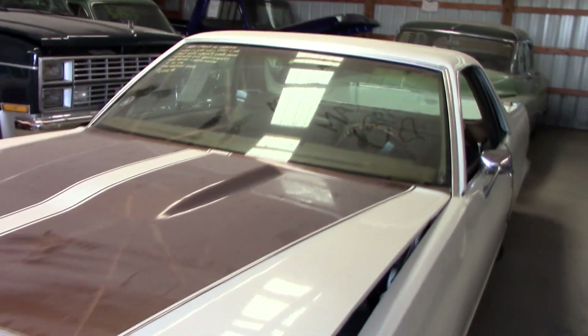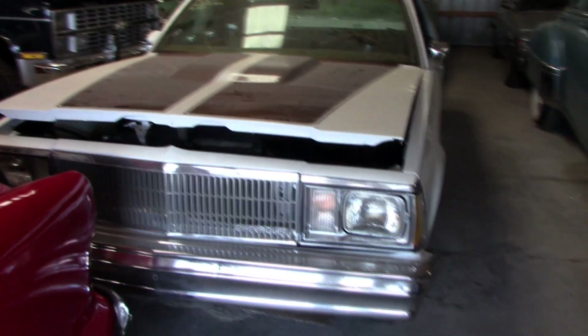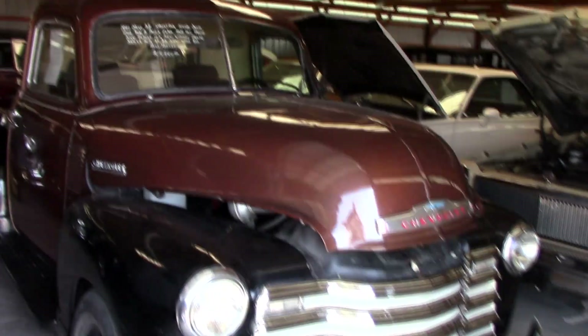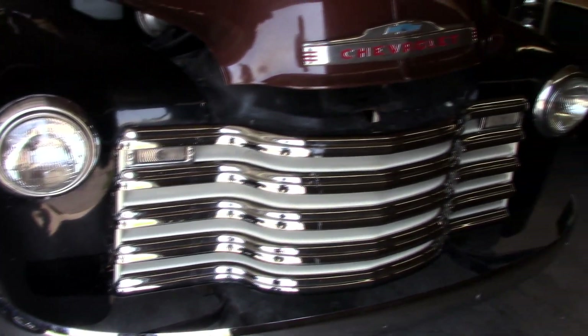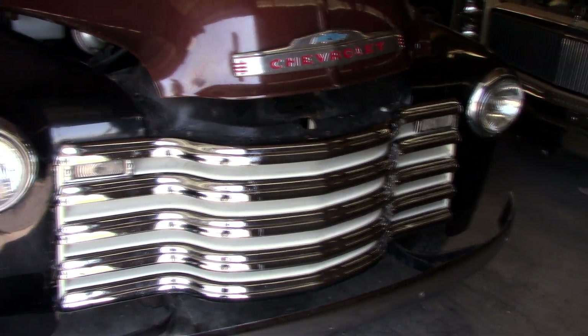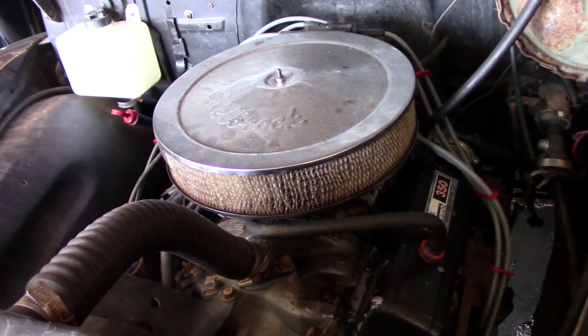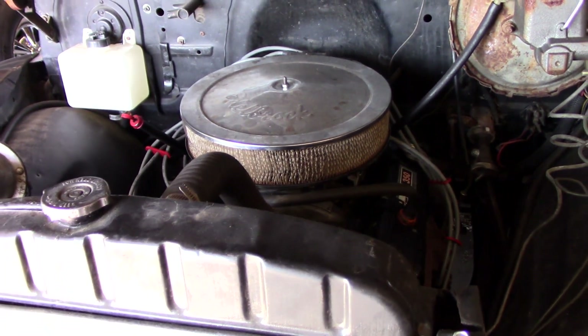That's actually a 1980 El Camino — somebody's put an aftermarket hood on there. On the other side of the Ford we actually have a 1951 Chevrolet pickup, and of course this is a really popular body style. They look great with those grille slats — you can see these are all chromed. This one's got a 350 under the hood, obviously a later-model engine, looks like possibly just a good crate motor.